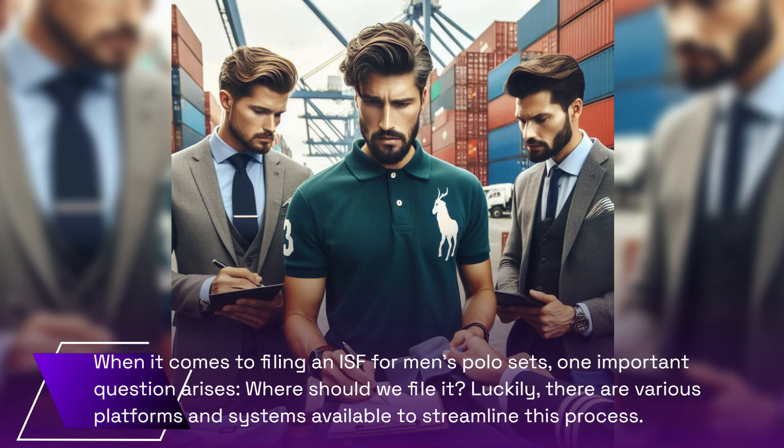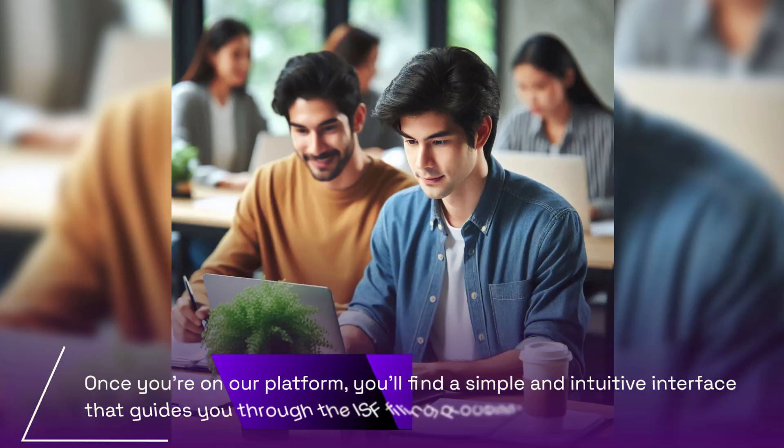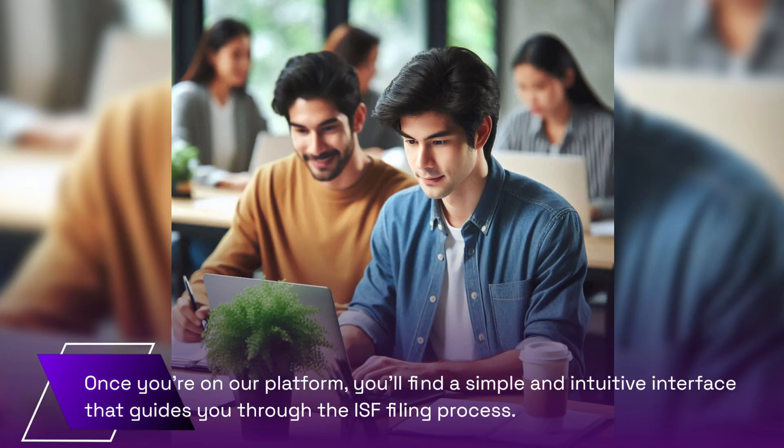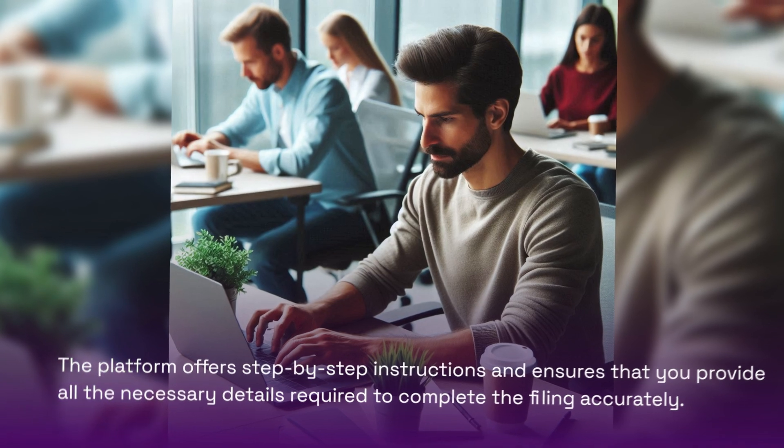When it comes to filing an ISF for men's polo sets, one important question arises: where should we file it? There are various platforms and systems available to streamline this process. Our platform is a user-friendly website designed specifically for customs brokerage needs, offering a simple and intuitive interface that guides you through the ISF filing process with step-by-step instructions to ensure accurate filing.